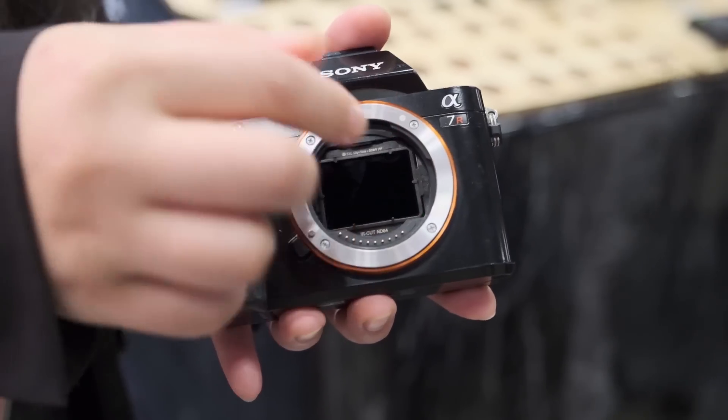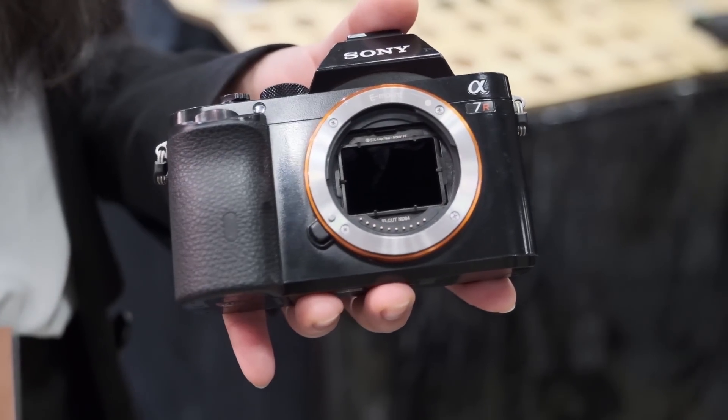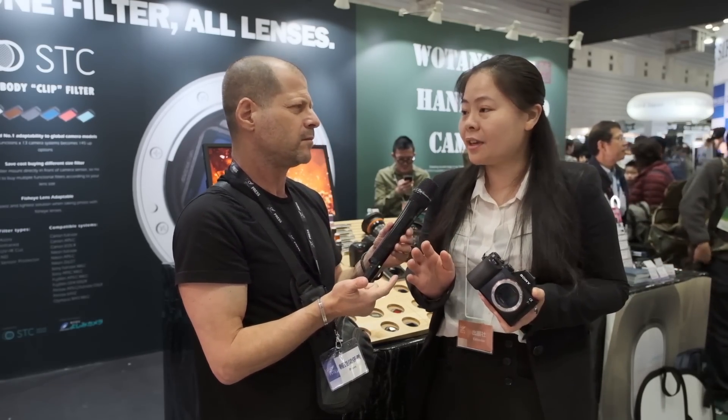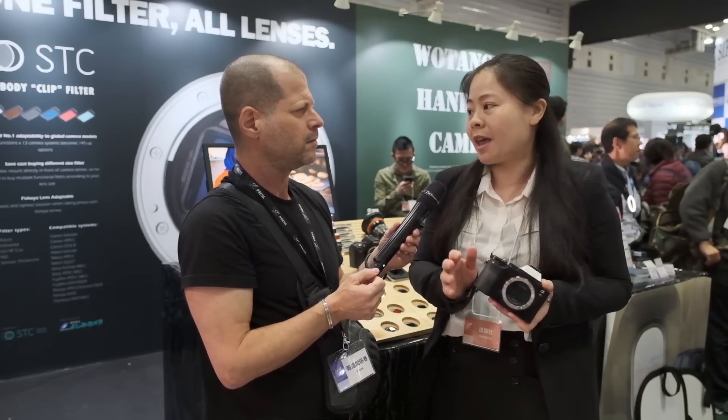You also have a series of ND filters for the new cameras — for the Canon EOS R, Nikon Z6, Z7, and also made for medium format.